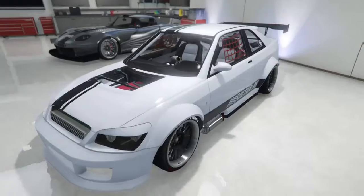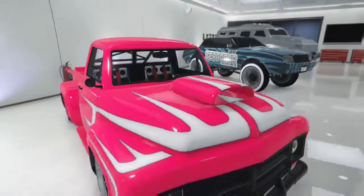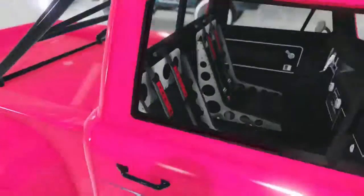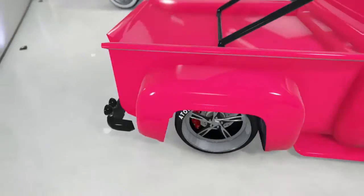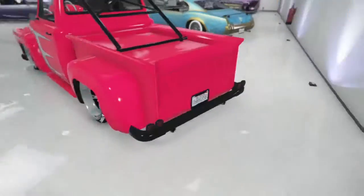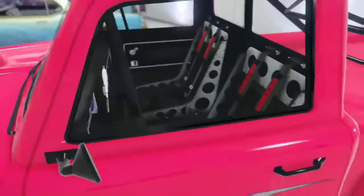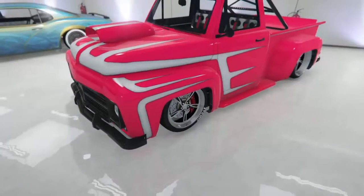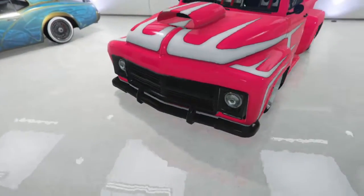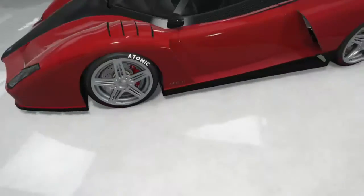Another low rider from Benny's — I feel like there's gonna be like two more low riders in this garage. This one's pink, it's got a white stripe, it's got some blue stuff in there, it's got wheels. Yeah, that's it.